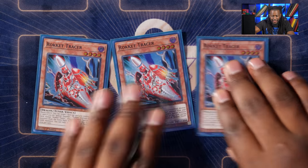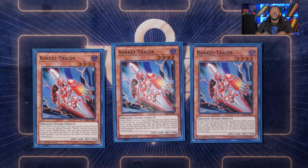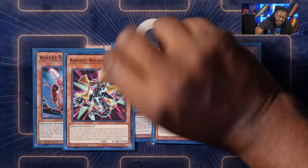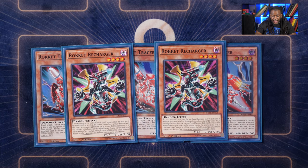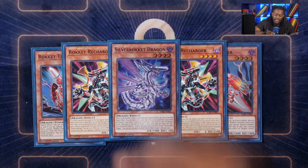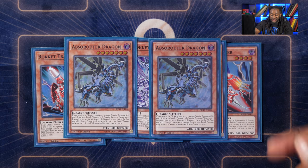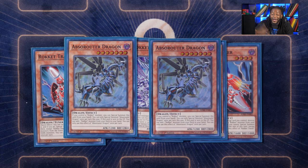The rocket monsters consist of three copies of rocket tracer — this is the reason it's a rocket dragon link deck. It serves as an extender and allows you to special summon a rocket monster by destroying a card, locking you into dark. Two copies of rocket recharger is the main card you summon off rocket tracer. One copy of silver rocket dragon — I personally run silver rocket because it has 1900 attack. The two rocket extenders are apps-a-router dragon. Any rocket monster plus apps-a-router dragon is a full combo, so there are many ways for this strategy to reach full combo.